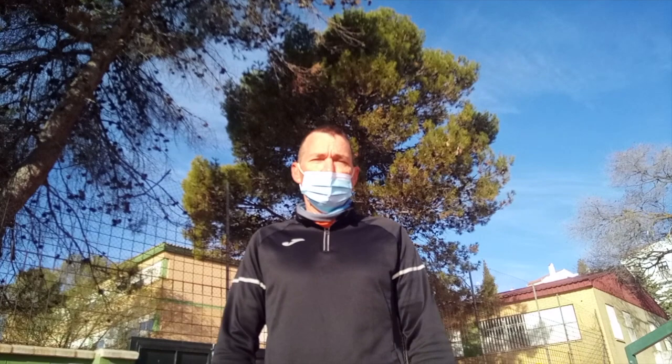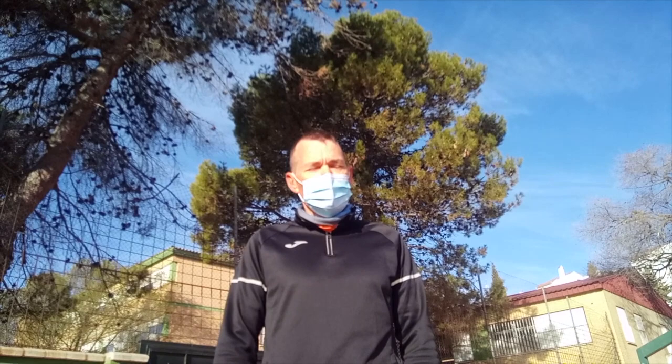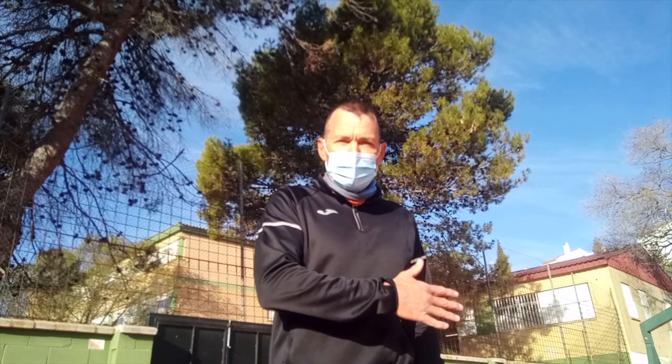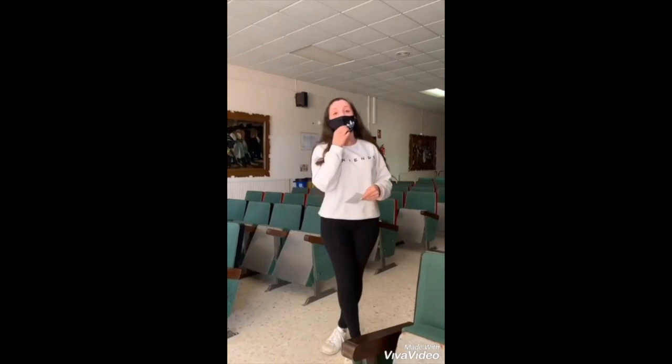Due to COVID-19, students have to wear the protection mask during all lessons and for safety reasons. It's also very important that they wash their hands regularly before and after classes. Because of this, some art techniques such as acrylics or oils are being adapted this year due to COVID restrictions.